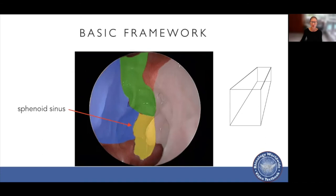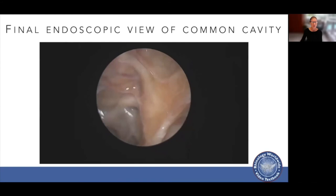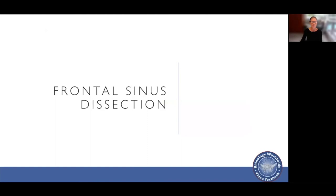On the final view, we see the middle turbinate, reduced inferior turbinate, the maxillary sinus, and the sphenoid sinus. Looking up, we can see the skull base with the posterior ethmoid and anterior ethmoid arteries, looking towards the posterior wall of the frontal sinus and the frontal sinus itself.